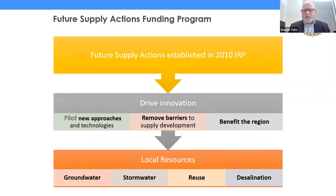We established the Future Supply Action Funding Program with our 2010 Integrated Resources Plan, with the goal of driving innovation in local resource development. In a sentence, it's really to remove barriers to local supply production — technological barriers, regulatory barriers, and institutional barriers. This is how we de-risk technologies: we need to pilot and demonstrate new technologies so that we can deploy them. The FSA program encompasses four resources: groundwater, stormwater, potable reuse and recycling, and brackish groundwater and seawater desalination.